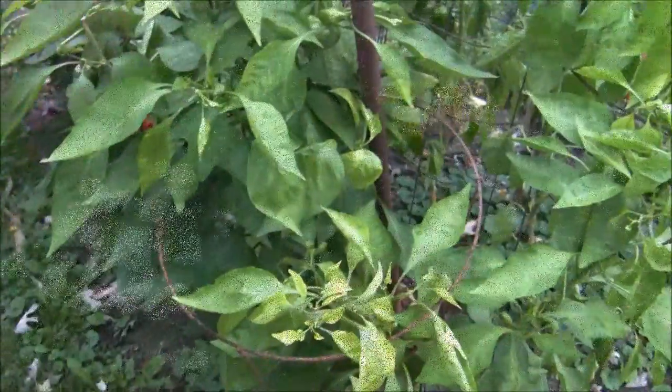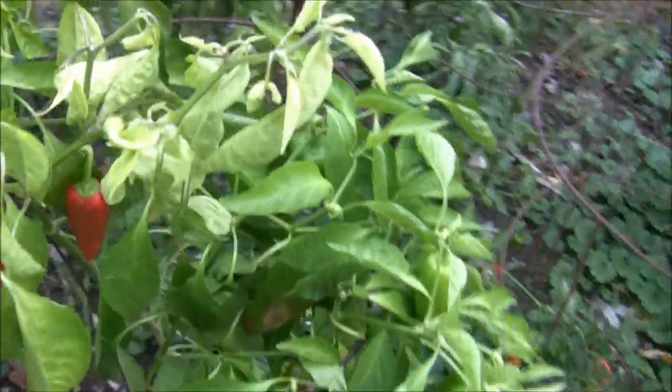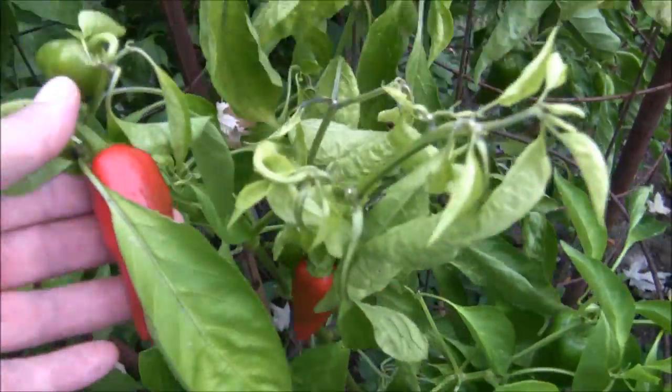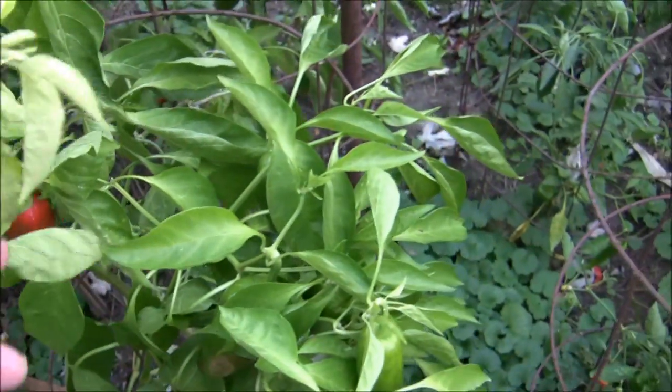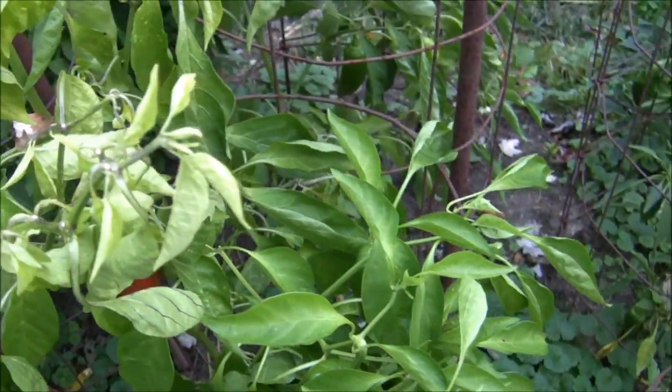Here's plot four — sweet peppers — and they're doing okay. I don't know if we're going to get some ripe ones before the storm. I've got them all staked up, but this wind is supposed to be pretty crazy.